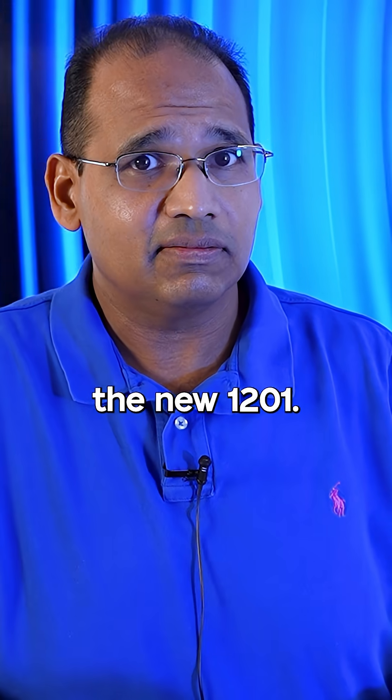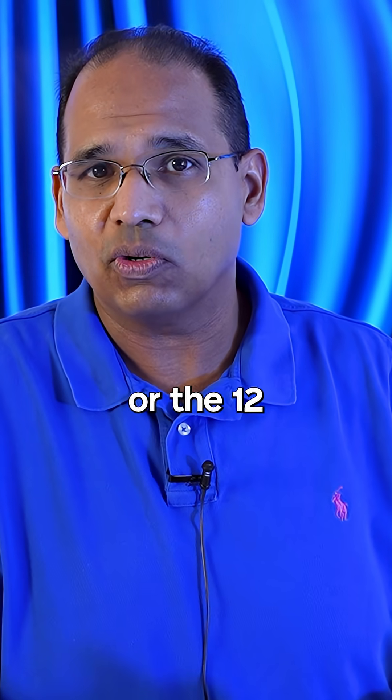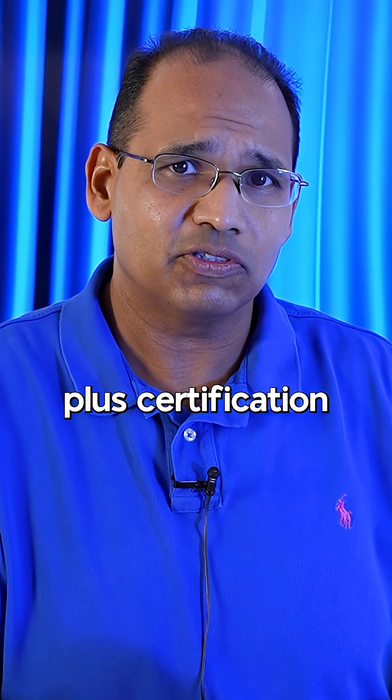Now, I just took the new 1201 — is it new anymore? The 1201, or the 12 series, or version 15 of the A-plus certification exam.